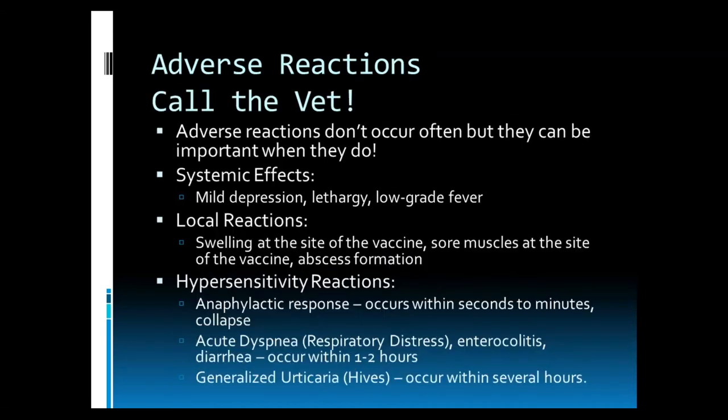When we talk about vaccines, it is also important to recognize that sometimes we can have adverse reactions. Essentially, vaccines are stimulating the horse's immune system, and so when we have overstimulation of that system for some reason, we see adverse reactions. They don't occur often, but they can be important when they do. The general mild systemic effects we see can be mild depression, lethargy, or a low-grade fever. We can also have mild local reactions such as swelling at the site of the vaccine, sore muscles, and more seriously, abscess formation.